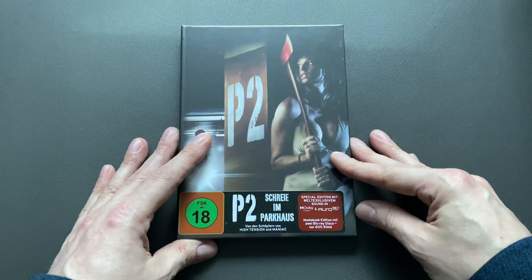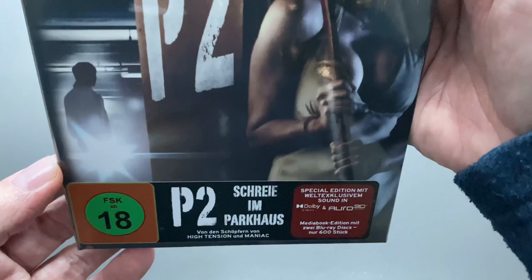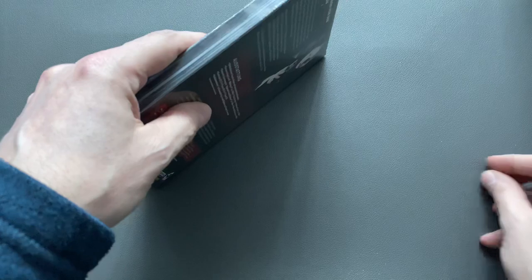This is the German artwork cover, limited to 600 copies, and this one comes with Dolby Atmos and Auro 3D as a world exclusive by Turbine Germany. Let's check out what it looks like from the inside.